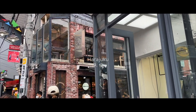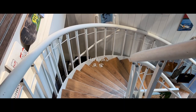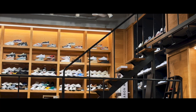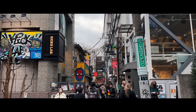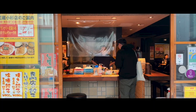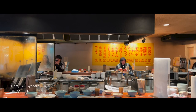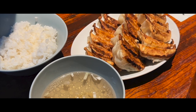Now back in Tokyo, we made our way to Harajuku for some last-minute shopping. While you're there, Harajuku Gyozaro is a great stop for anyone craving gyoza — they sell three different flavors: original, garlic, and shiso, and all three tasted so good.